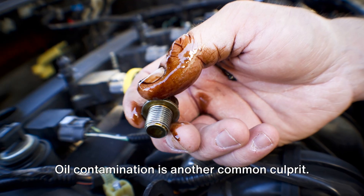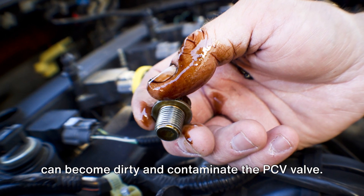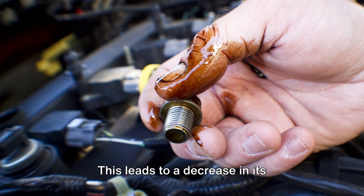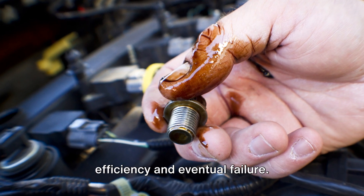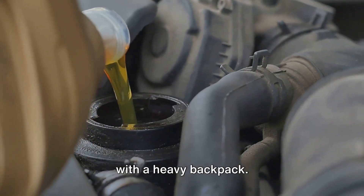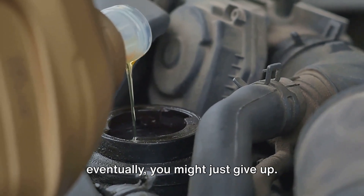Oil contamination is another common culprit. If engine oil isn't changed regularly, it can become dirty and contaminate the PCV valve. This leads to a decrease in its efficiency and eventual failure. Think of it as trying to run a marathon with a heavy backpack — it's going to slow you down, and eventually, you might just give up.